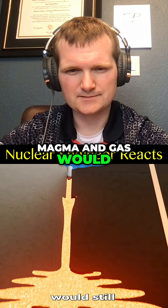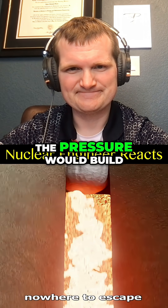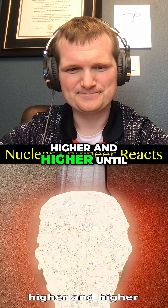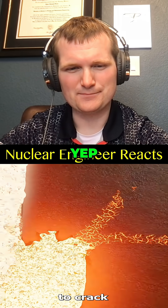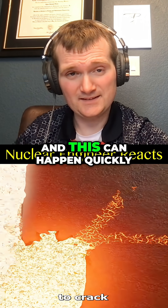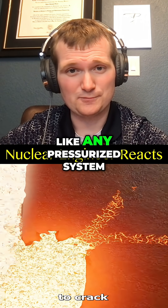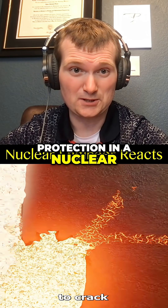Magma and gas would still be rising from deep inside the Earth, and with nowhere to escape, the pressure would build higher and higher until the rock around the magma chamber would start to crack — more cracks, more fractures. These dikes can propagate for kilometers, and this can happen quickly, like any pressurized system.